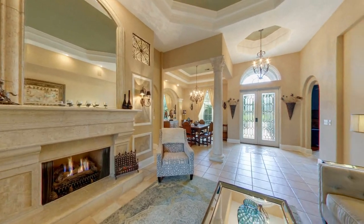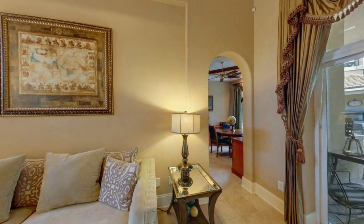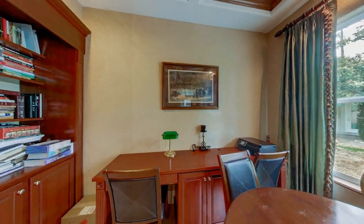Back down the main hallway and through the lavish living room is a fully equipped home office, complete with built-in cabinets and shelving, a double desk, and a wet bar.